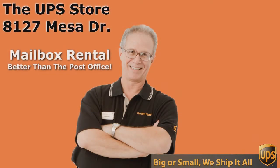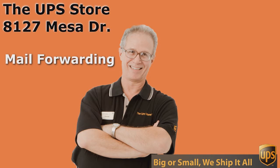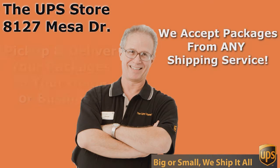So what's your challenge? If you want the best rate and the best service for UPS, you need to come to the UPS Store — and don't come to just any UPS Store, come to the UPS Store on Mesa Drive. We'll see you next time.